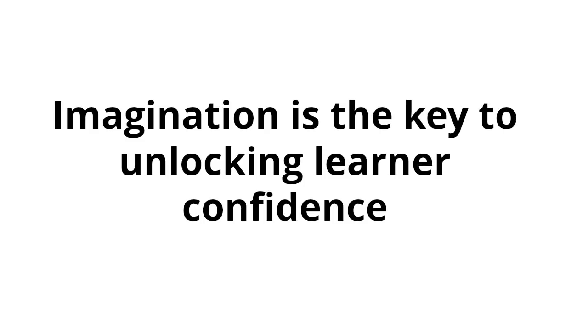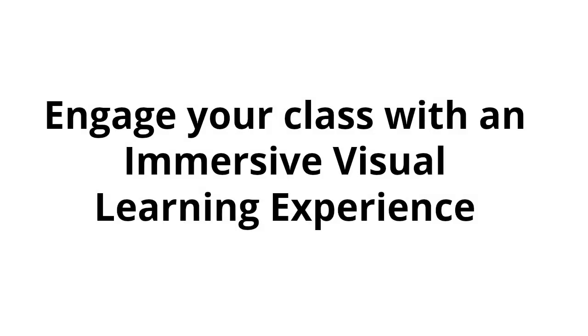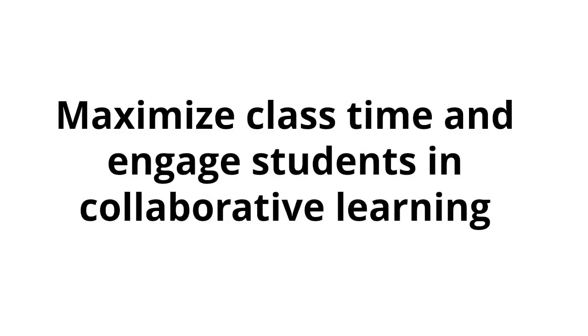Imagination is the key to unlocking learner confidence. Inject endless imagination into your classroom. Engage your class with an immersive visual learning experience and maximize class time with collaborative learning.